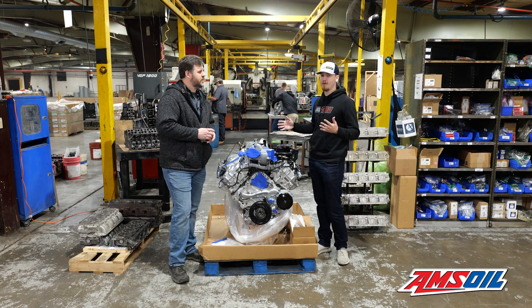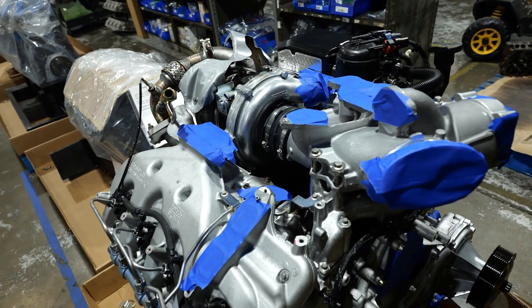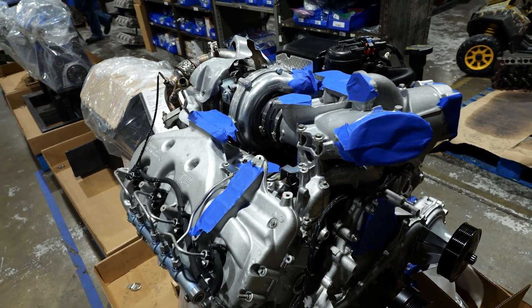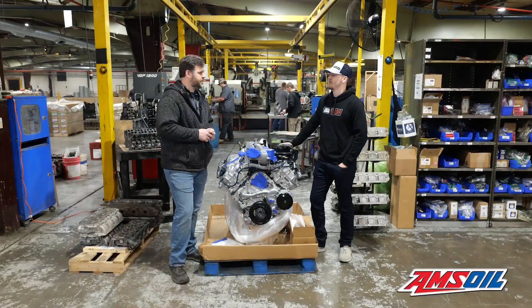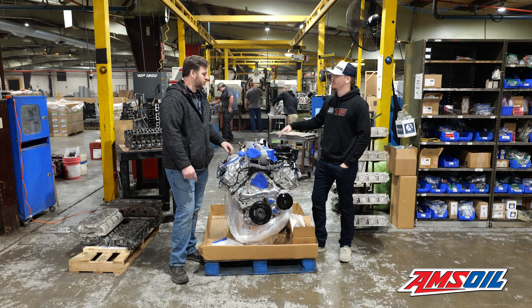I'm joined here by Cass Choate of Choate Engineering Performance. He's going to tell us all about this engine. Cass, you told us a little yesterday about some of the pitfalls of the 6.7 platform. What are some of the things you do to remedy those issues in your engine builds?